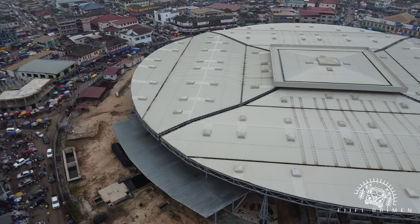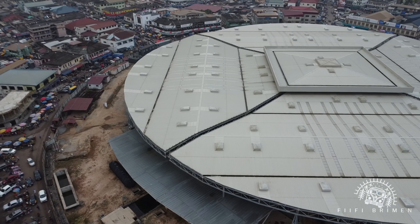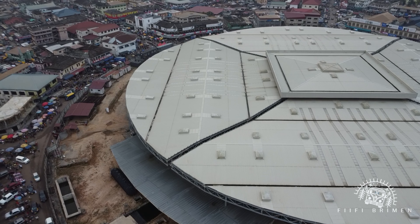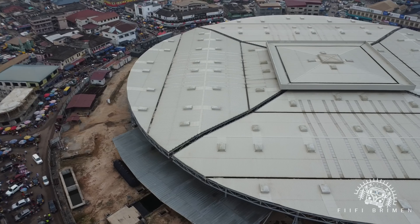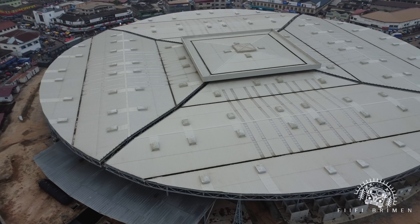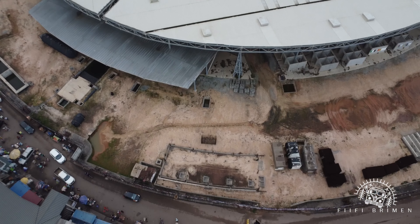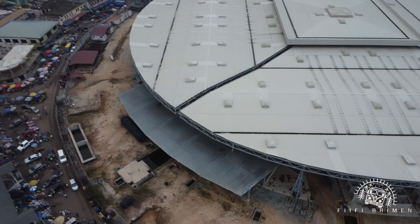And just opposite that building is the SG Bank. So that's the Market Circle, still under construction. Fun fact — this is the biggest roundabout in West Africa. The whole Market Circle itself is a roundabout, so it's the biggest roundabout in West Africa.